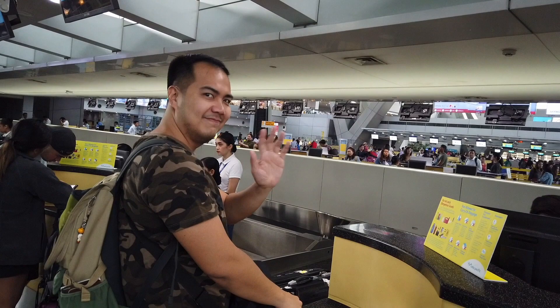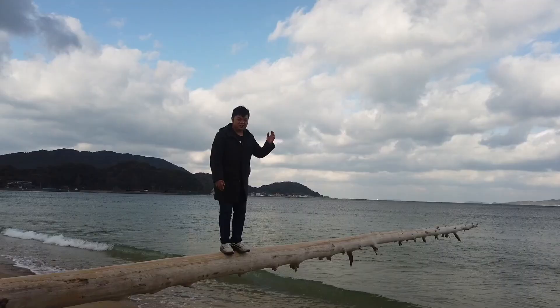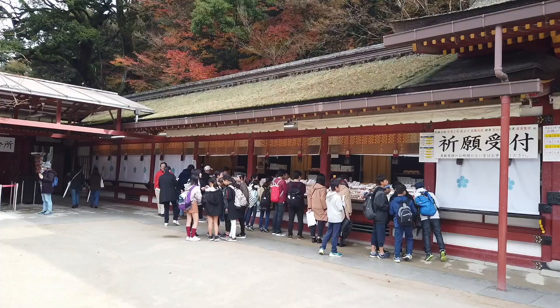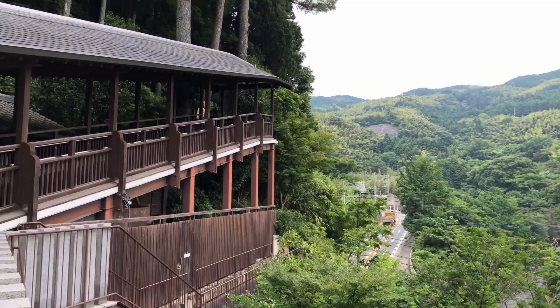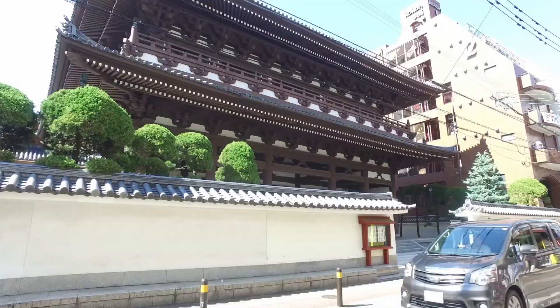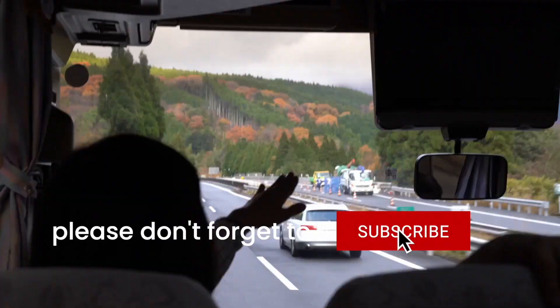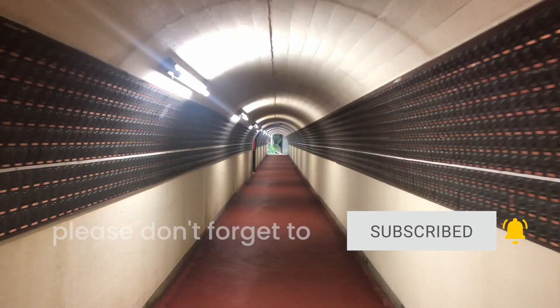Hi Tipiters, we are Vince and Josh. In this video, we're sharing with you some practical tips on how to make your Fukuoka trip hassle-free, especially if it's your first time. Don't forget to subscribe to our channel and hit the bell icon so you get notified when we upload new travel videos.